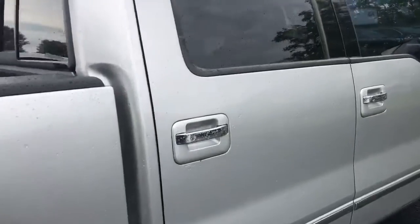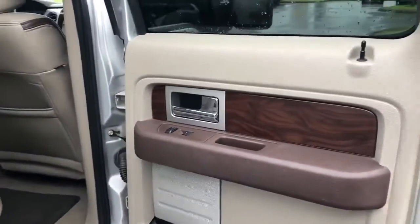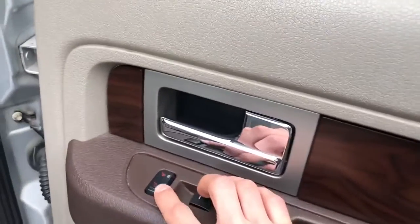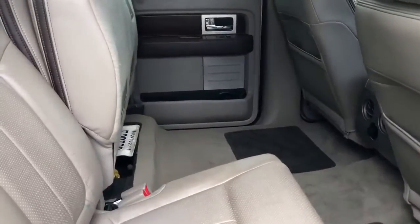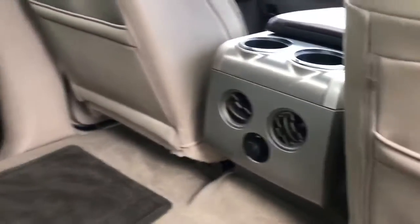We'll walk around the vehicle and open up the back. As you can see, you have a wood panel door trim and heated seats back here in the back seats. Extremely good condition leather for the back seats, and as you can see you have plenty of space. You also have a 12-volt outlet as well as a conditioned back seat.